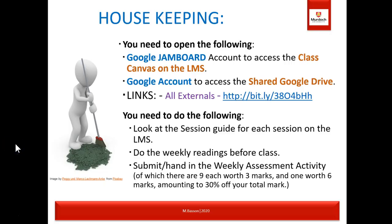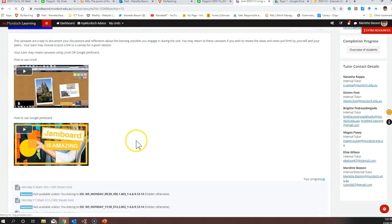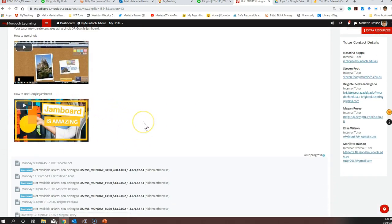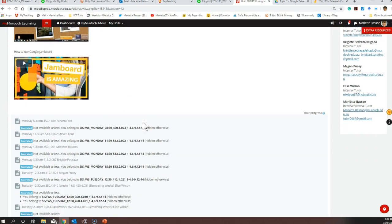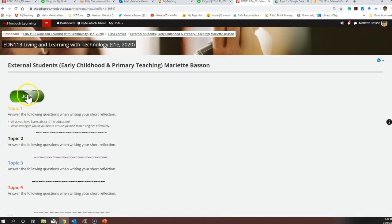Some housekeeping: you need to open a Google Jamboard account if you haven't done so yet — that will help you access the class canvas on the LMS. On the EDN 113 page you'll find the class canvas tab, and there's a how-to-use-Google-Jamboard video you can watch first. Clicking on one of the external layouts and selecting join will take you directly to your Jamboard.